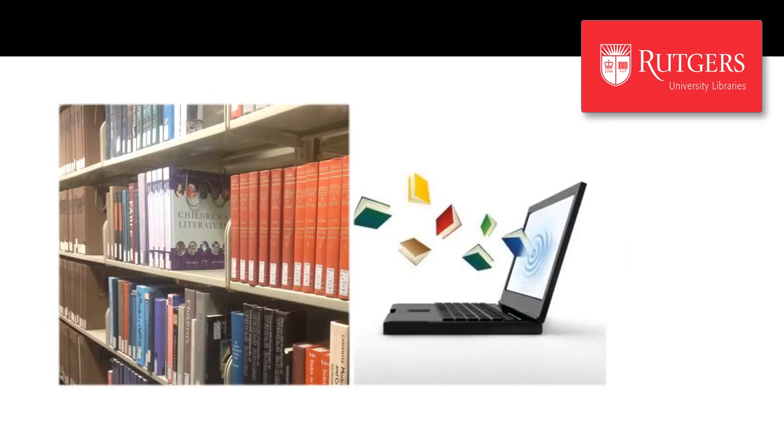A library is more than its collection, but we know that our collection is important. As a Rutgers Camden student, you will have access to over five million books, both electronic and print, hundreds of academic databases, and millions of scholarly journal articles. If you find yourself in need of something we don't have, we offer interlibrary loan services that you can use to borrow books and obtain scans of articles from libraries across the United States.